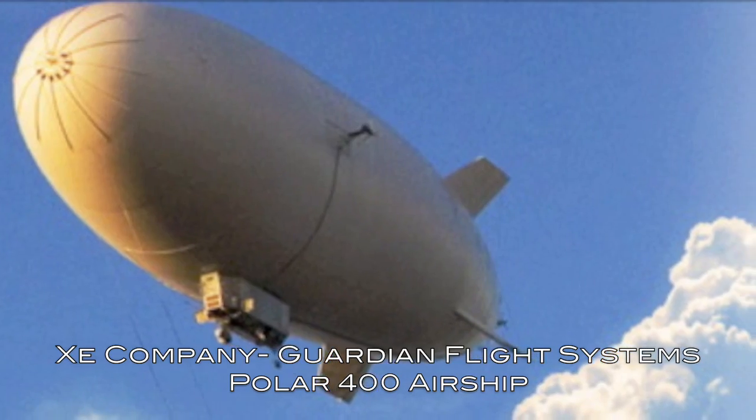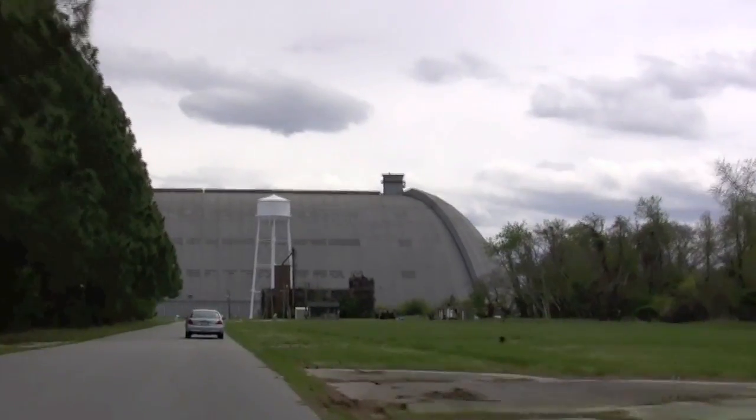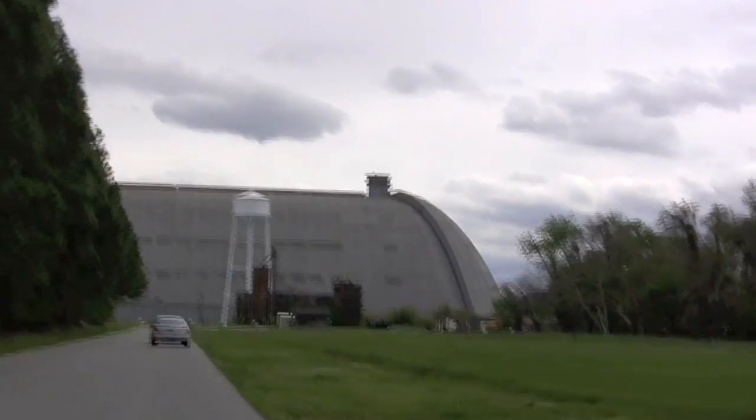Z Company, formerly Blackwater, has a fully functional airship housed at this World War II facility in Weeksville, North Carolina.